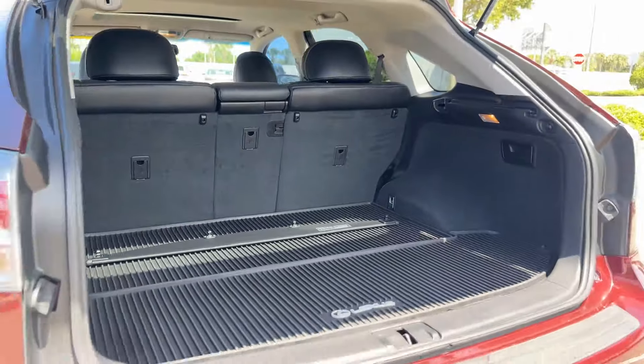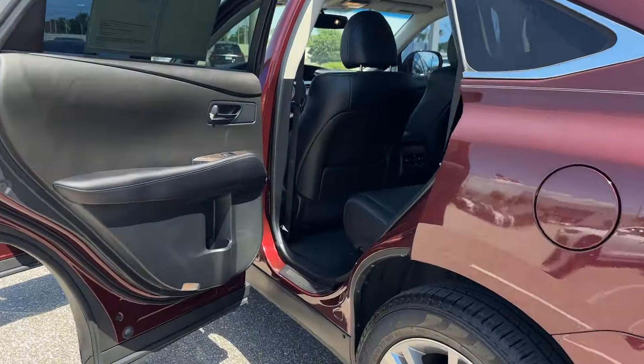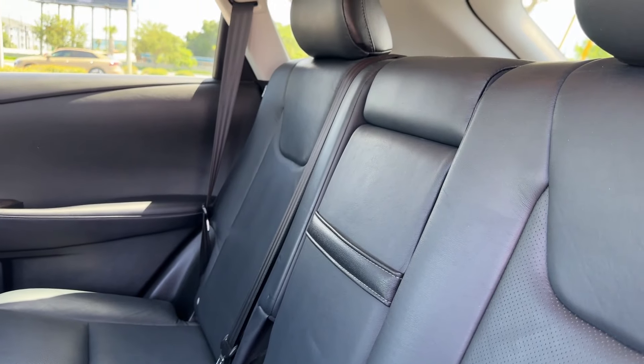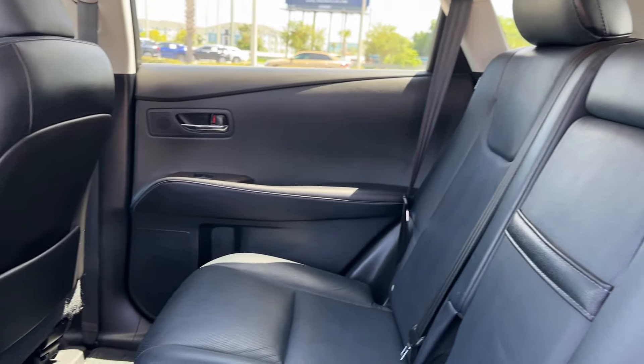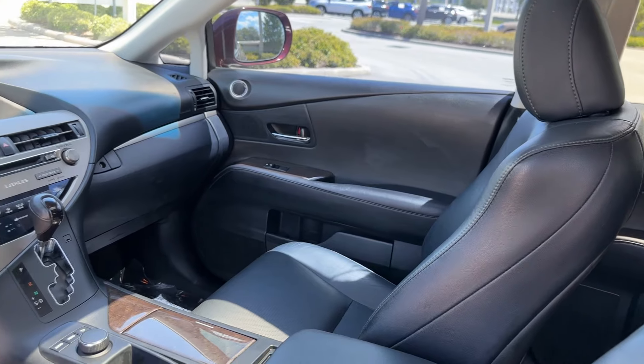Wood grain trim, backup camera, passenger seat adjustable lumbar support, tinted windows, power driver seat, power passenger seat, pass-through rear seat, Bluetooth, power lift gate, brake assist, keyless start. Don't risk the regrets — test drive it today.